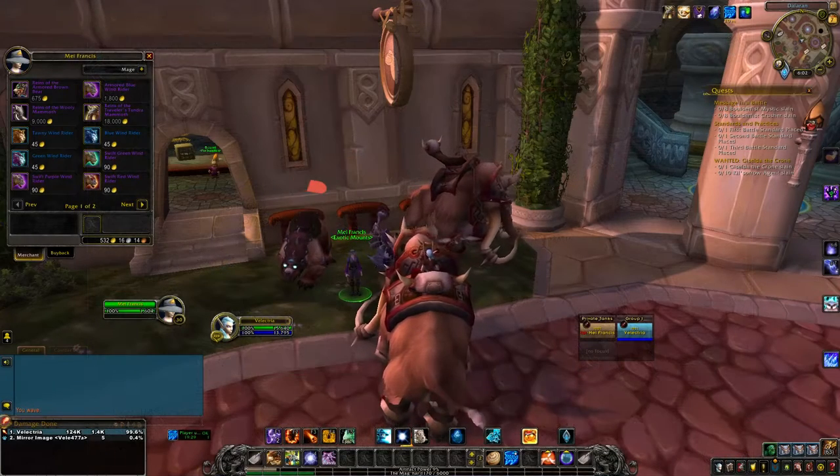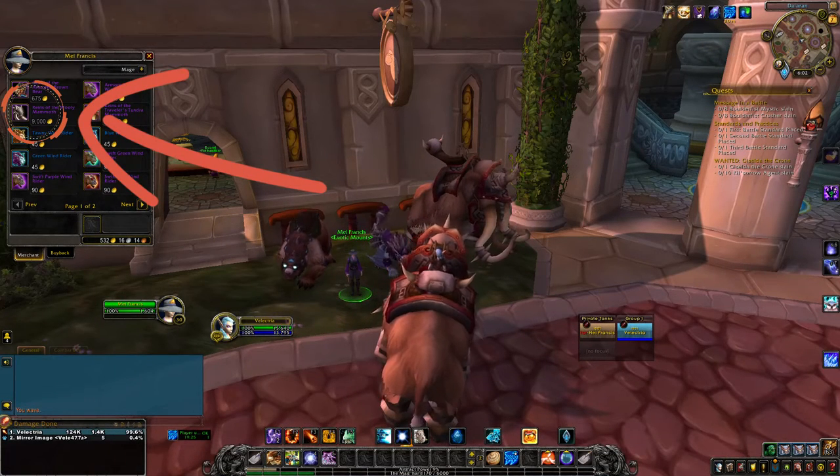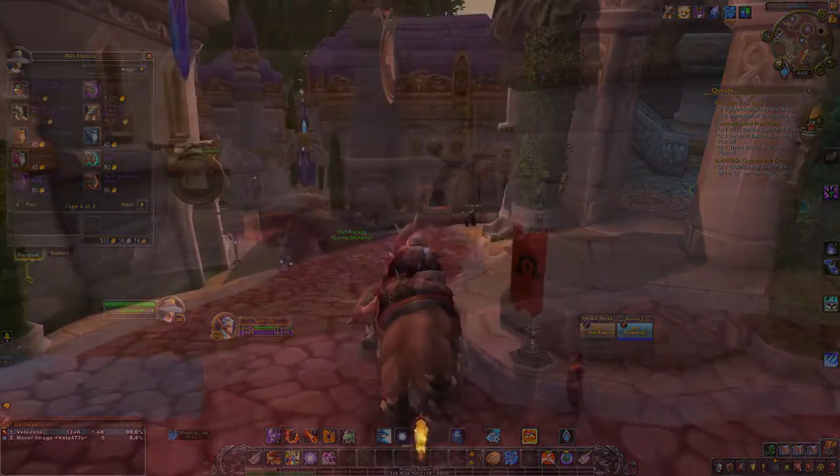Head over to this little grassy spot on the northeast section of Dalaran. You want to locate Mel Francis right here — she has the mount standing around her so you can't miss her. And there it is, the Woolly Mammoth mount.